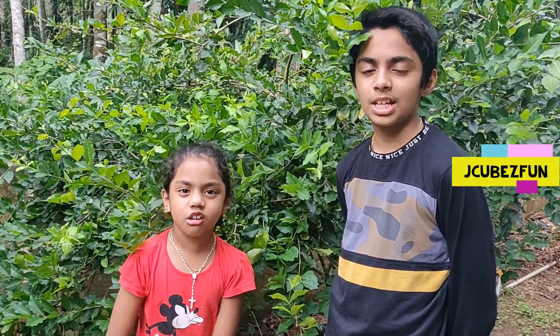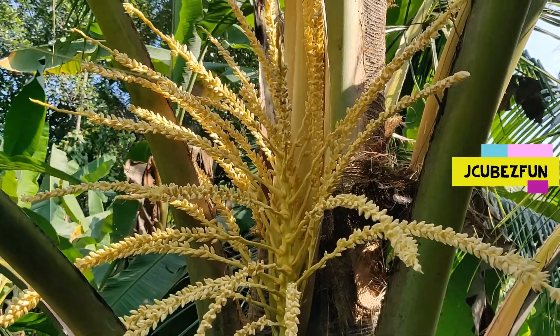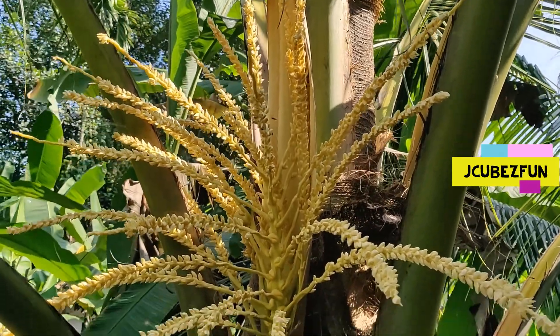Hi guys, welcome back to our channel. Let's Go It's Fun! We are back again with a special video on coconut flowering.